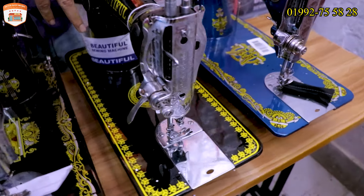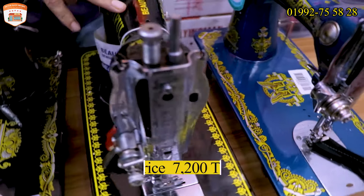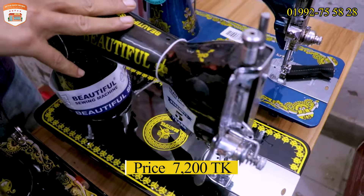In India, we have to import this quality sewing machine. The price is 7,200. Yes, 7,200.